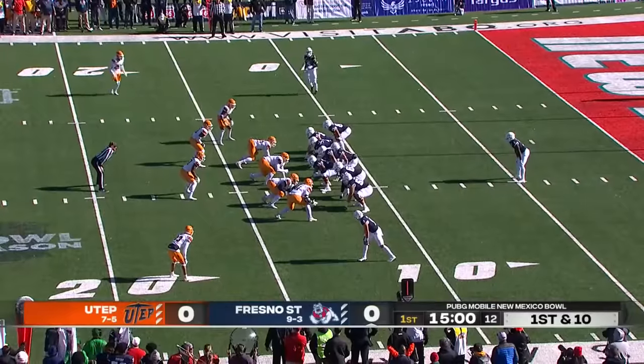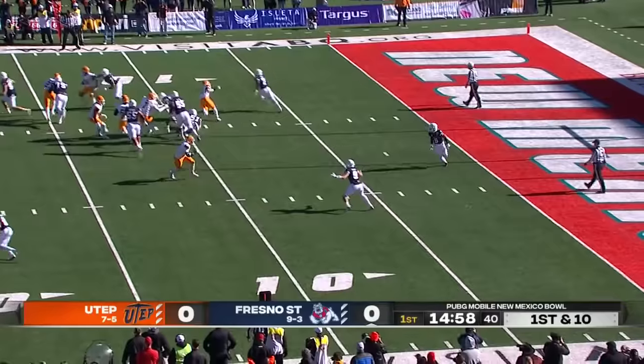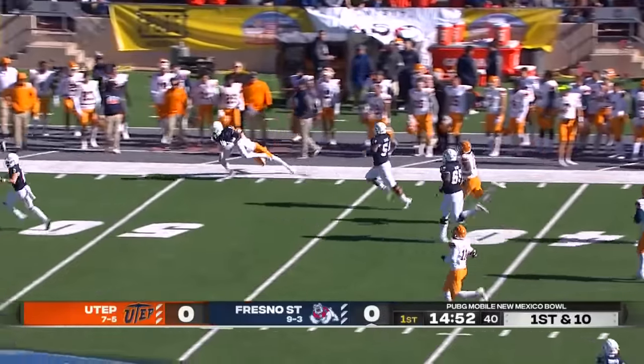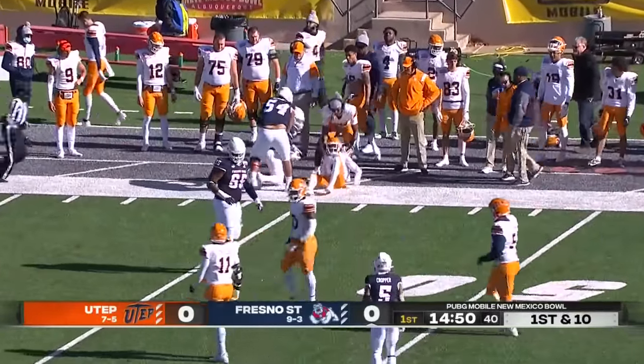Jordan Mims will start in the backfield for Fresno State, starting from their own 12. Mims gets the handoff, fakes the reverse, he keeps it himself. He's got a crease! First play of the game, Fresno State off to the races. Mims finally brought down in UTEP territory.